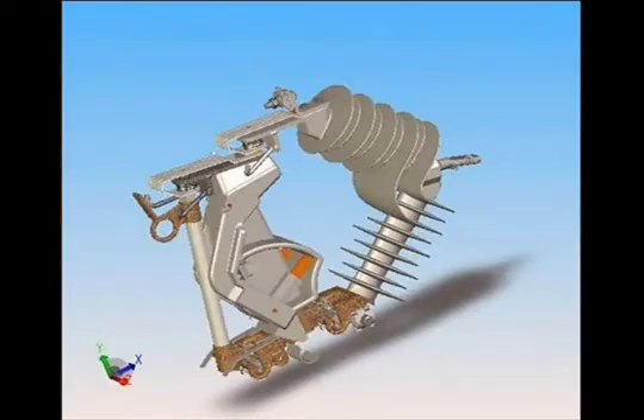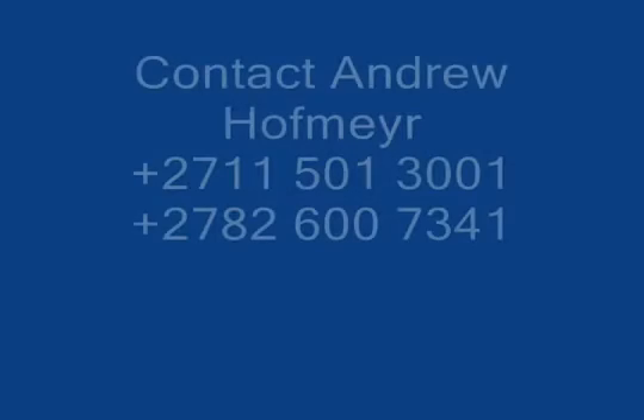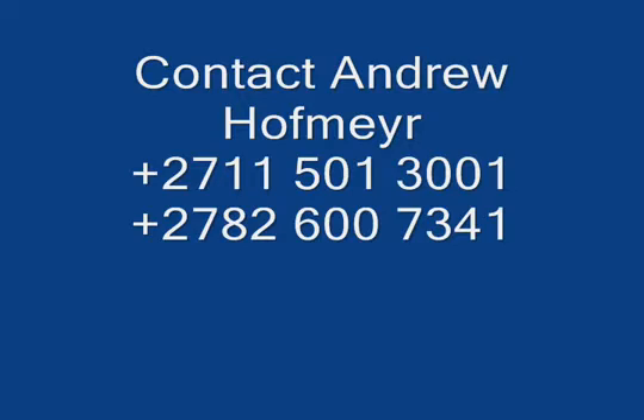Quite simply, Fuse R just has to be one of the best investments an electricity provider could make. So contact us for a demonstration today.